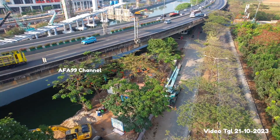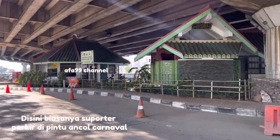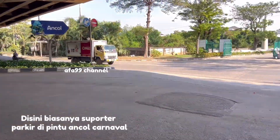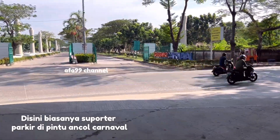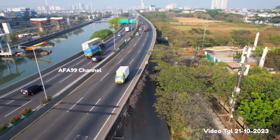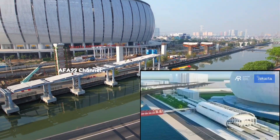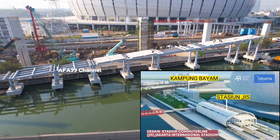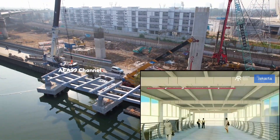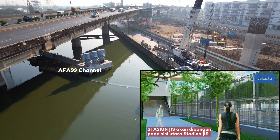Ataupun apung baja. Dan di sini teman-teman, tepat di depan kita ini adalah pintu Karnaval Ancol yang biasanya dipergunakan oleh supporter Indonesia untuk memarkirkan kendaraannya sementara waktu, karena kita ketahui sarana dan prasarana di sini belum lengkap. Seperti stasiun temporer ataupun stasiun ultimate, ini sangat banyak sekali sebenarnya moda transportasi yang akan dibangun. Tetapi memang agak sedikit tertahan oleh pembangunan Toll Harbor 2 ini teman-teman. Jadi ini kuncinya ada di Toll Harbor 2, semoga saja Toll Harbor 2 cepat selesai.